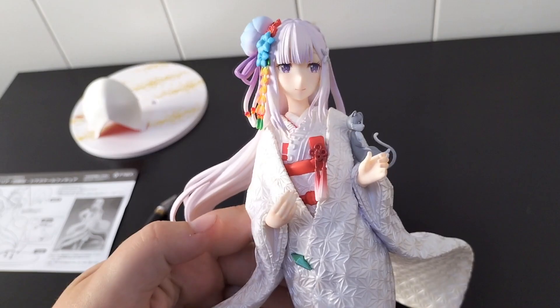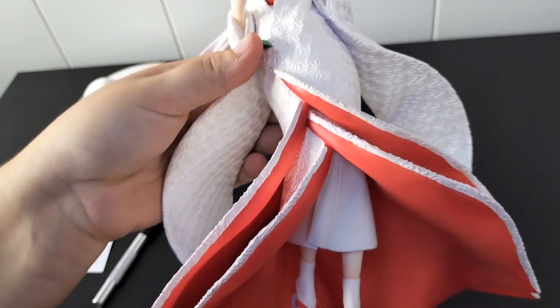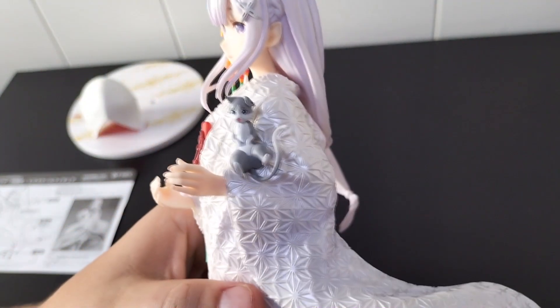Now it's time for our beautiful girl herself. I really love that Furio decided to include Puck on this figure, it makes it look exquisite. He's just chilling on her arm.